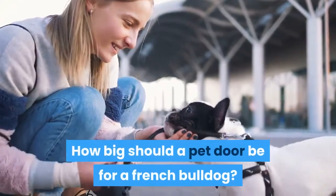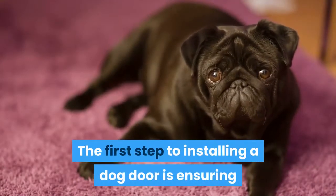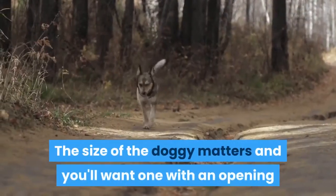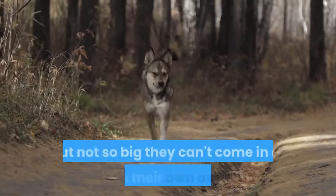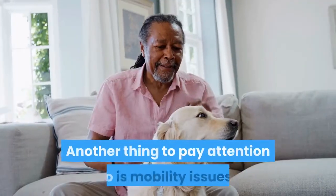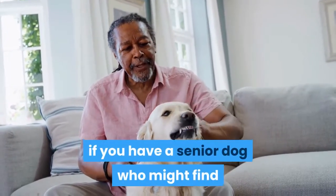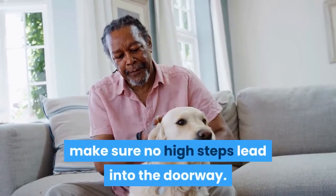How big should a pet door be for a French Bulldog? The first step to installing a dog door is ensuring that your Frenchie will comfortably fit through it. The size of the door matters — you'll want one with an opening just wide enough for your little Frenchie, but not so big they can't come in or out on their own accord. Another thing to pay attention to is mobility issues. If you have a senior dog who might find getting up onto this new surface difficult, make sure no high steps lead into the doorway.